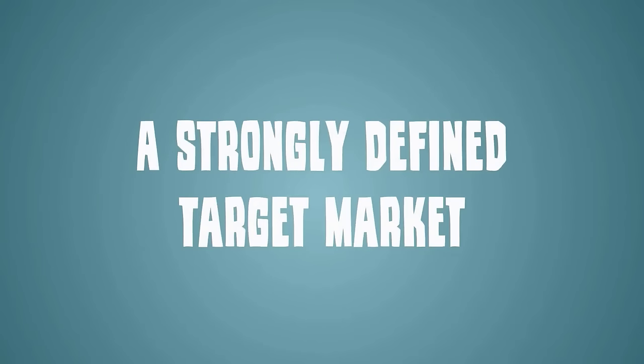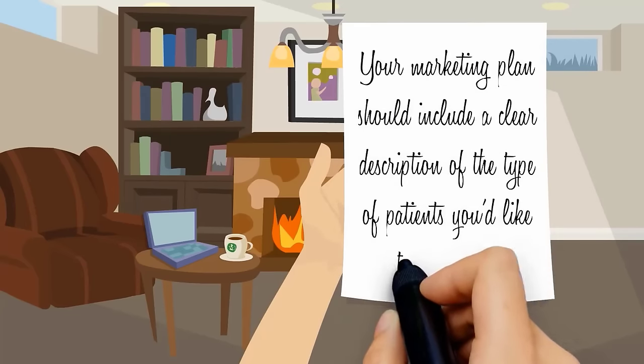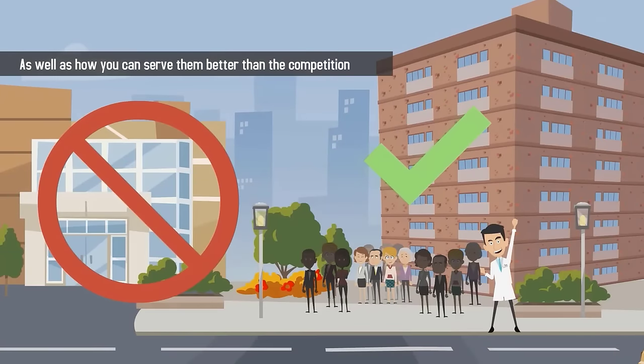This timeline should include how you plan on reaching out to prospective patients as well as when and how often. A strongly defined target market: your marketing plan should include a clear description of the type of patients you'd like to market to, as well as how you can serve them better than the competition.